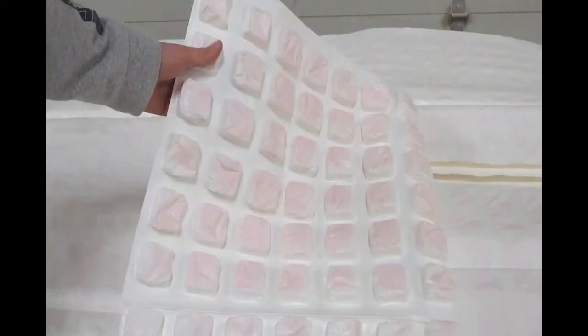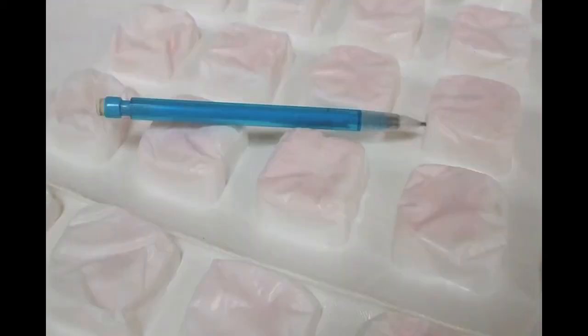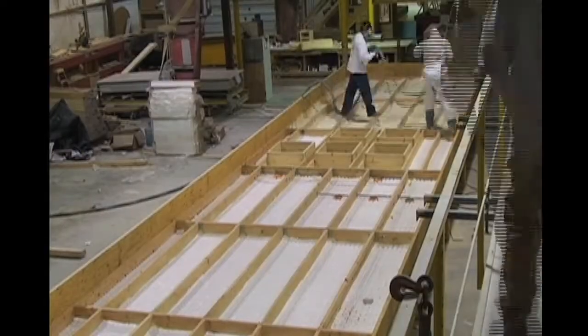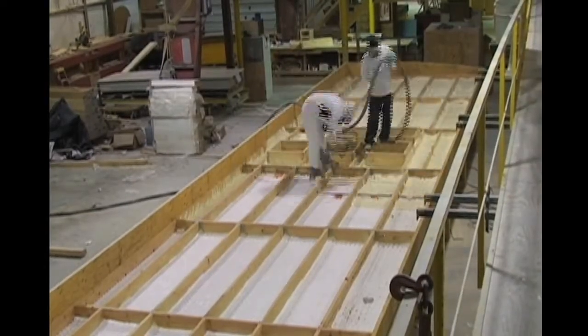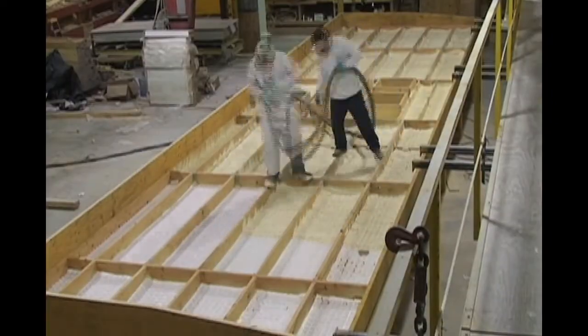These bubble wrap-like pockets contain a substance that changes its phase from a solid to a liquid to absorb heat when the temperature rises. When the space starts to cool, the phase change releases heat while solidifying. Provided by Phase Change Energy Solutions Incorporated, this material helps maintain a comfortable temperature within the home while reducing the heating and cooling demands.